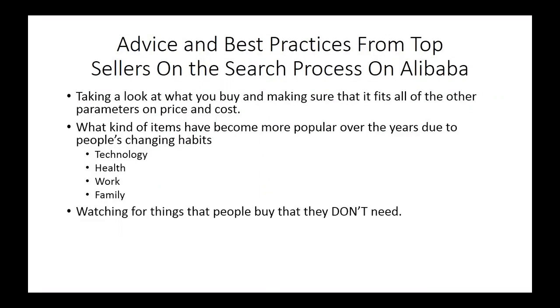A key insight many top sellers share is that they watch for things that people buy that they don't necessarily need. They're basically looking for things people really want — things people will spend money on regardless of their budget or financial constraints. When people buy the things they want, these are the kinds of things that, when made available, people will act irrationally to get. You want to be able to sense those trends and have products that suit the needs of people who buy this way.